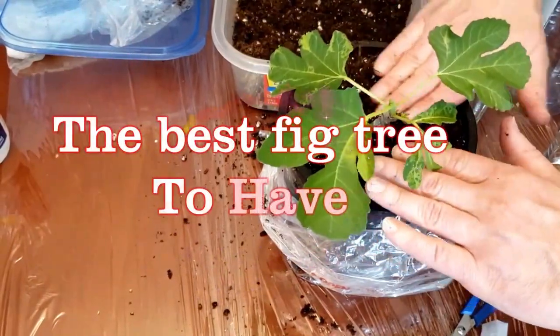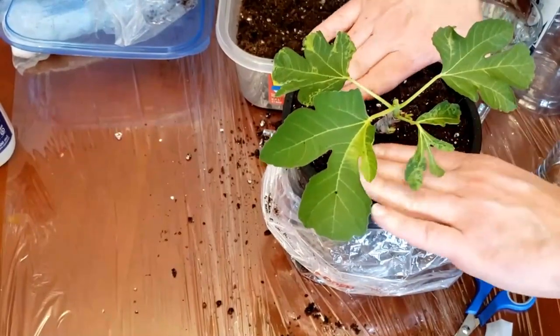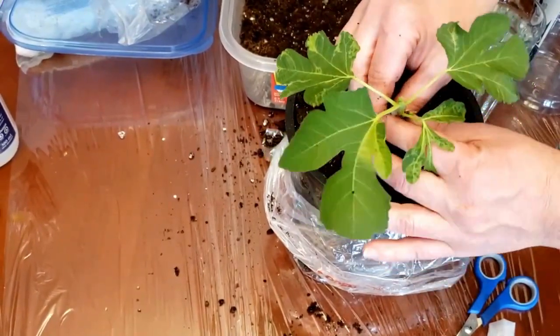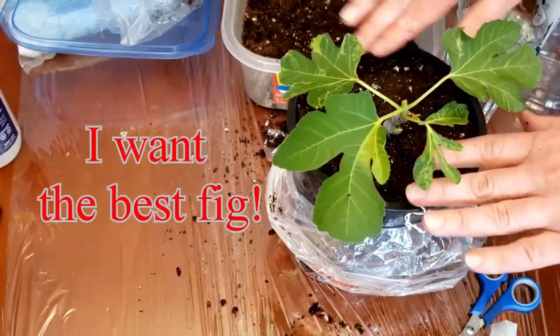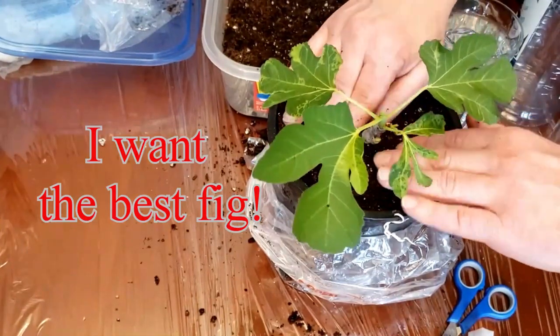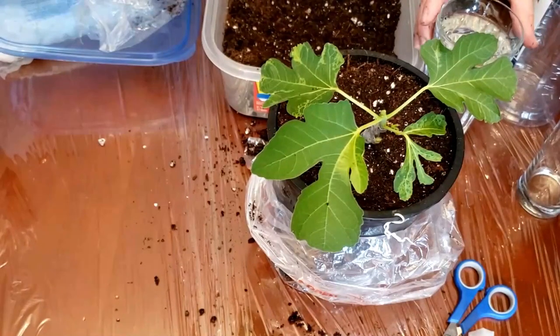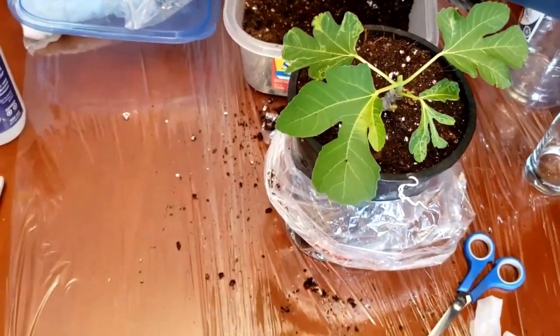This is the fig you need to have, period. Pay close attention to the information in this video because I'm gonna tell you what is the right fig that you need to get.